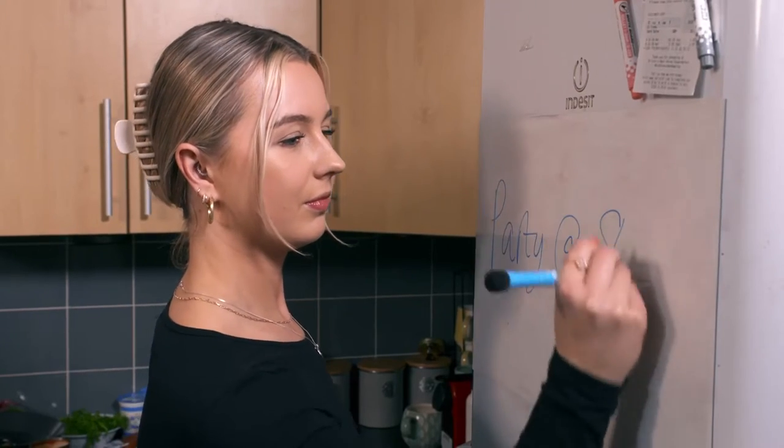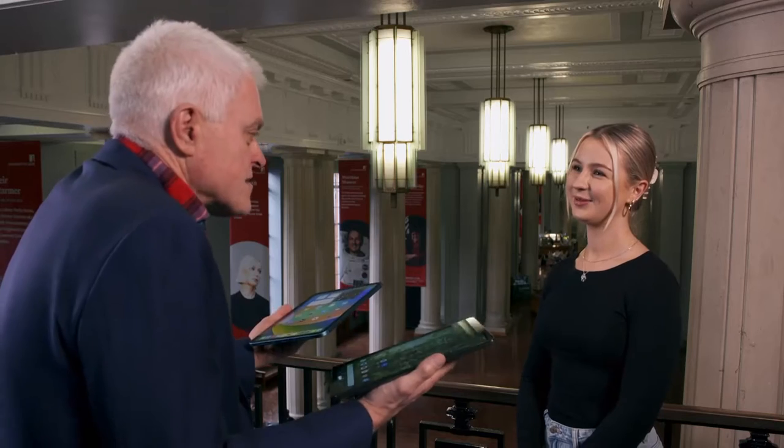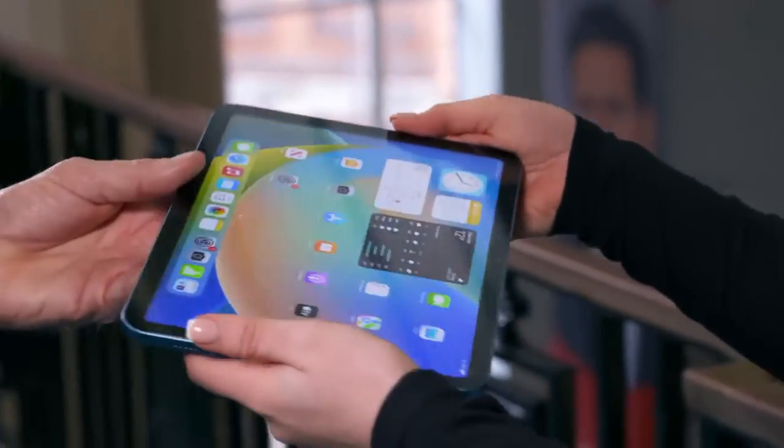Helping me assess these tablets is student Lydia Violetta. Like many of her peers, she works hard and plays hard, so she needs a machine that can keep up without breaking the bank. Are you a regular tablet user? I am — I use mine all the time at university.